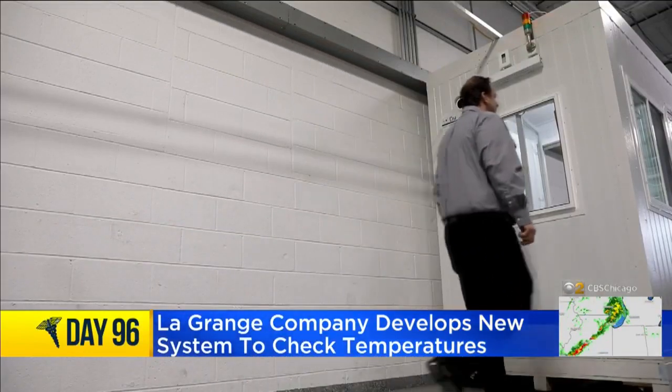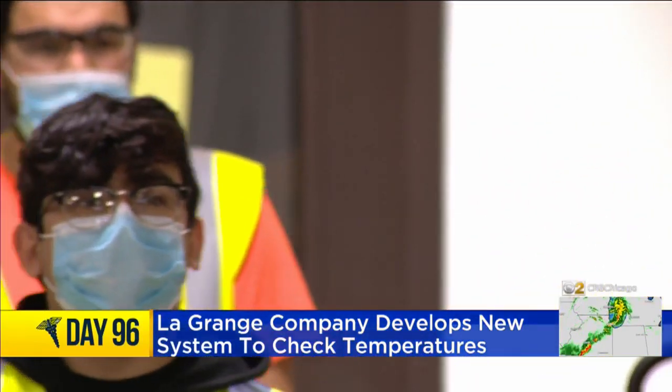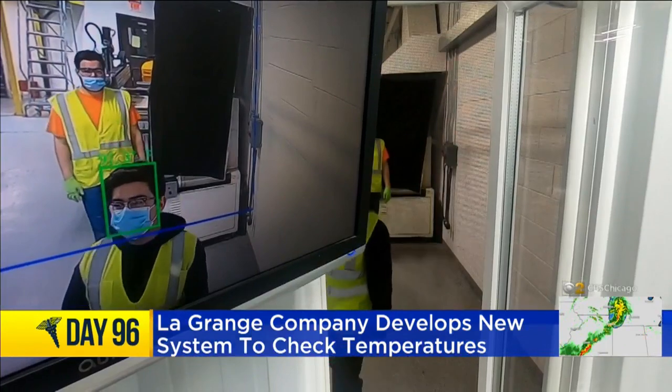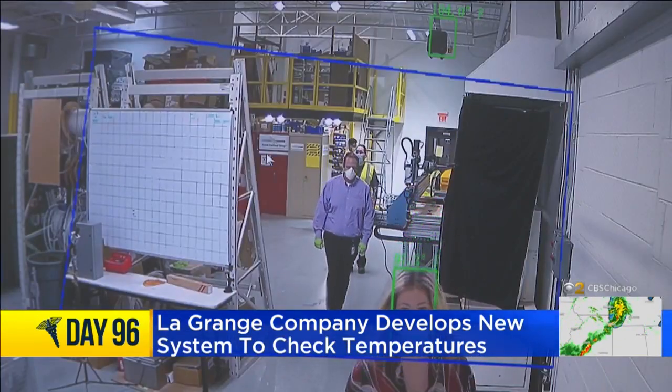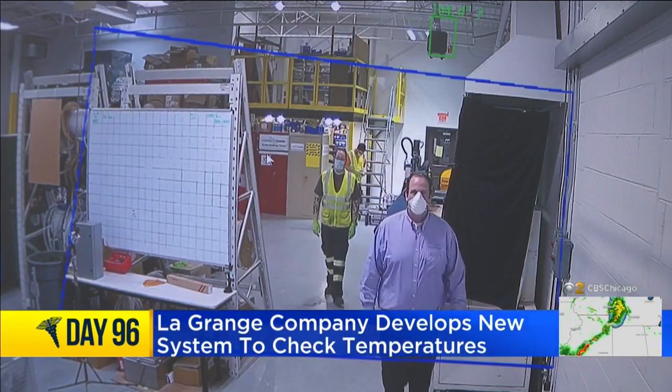This system at an entry point scans the body temperatures of 16 people or more at the same time without ever having to stop. A box appears around each person's image, recording their temperatures within half a degree.